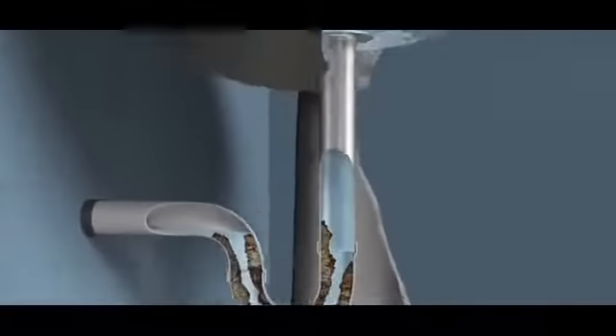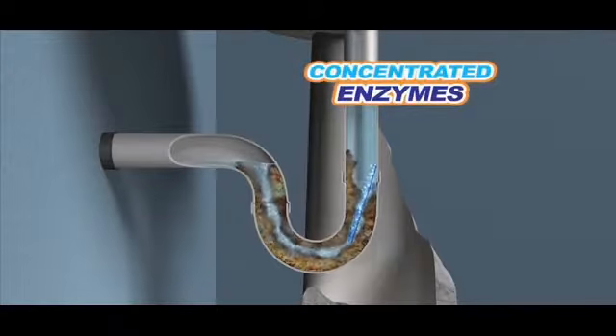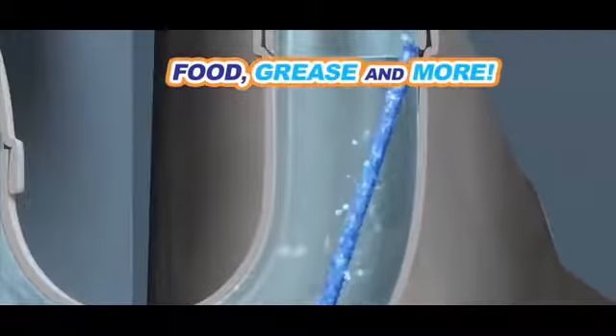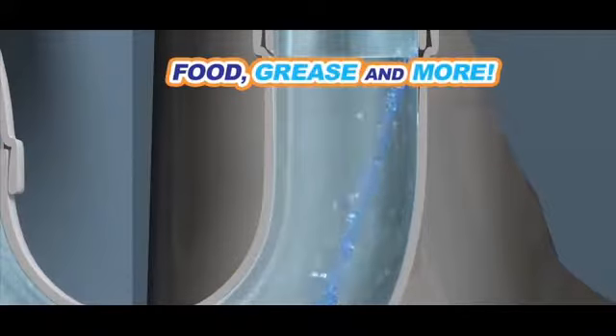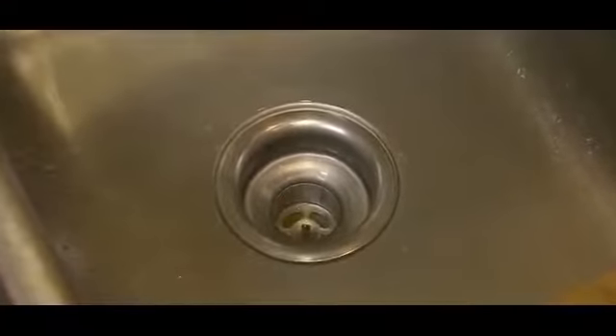Look, SaniSticks fall and rest in the pipe trap. As water passes through the pipe, the SaniStick releases a super concentrated blend of powerful enzymes that break down food, grease, and other organic materials, where they dissolve over time, keeping water flowing and your pipes clean and odor-free.